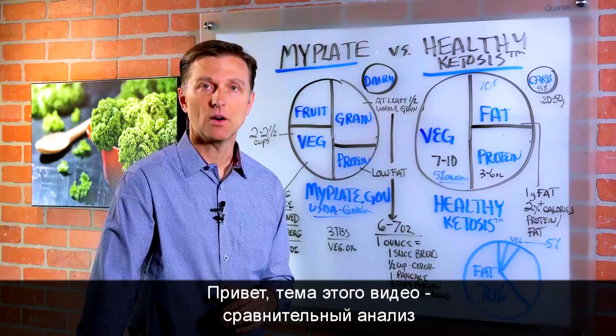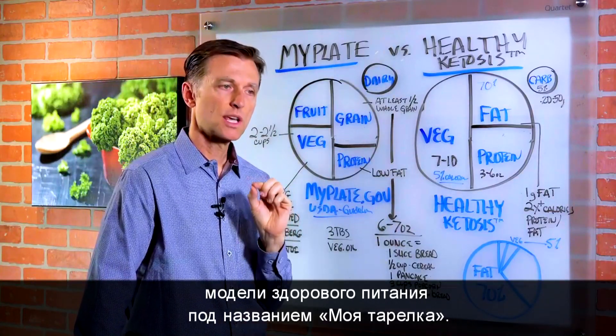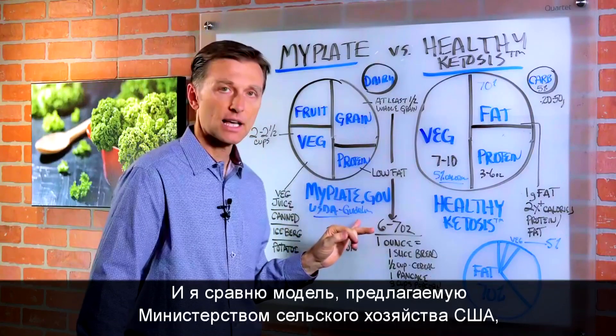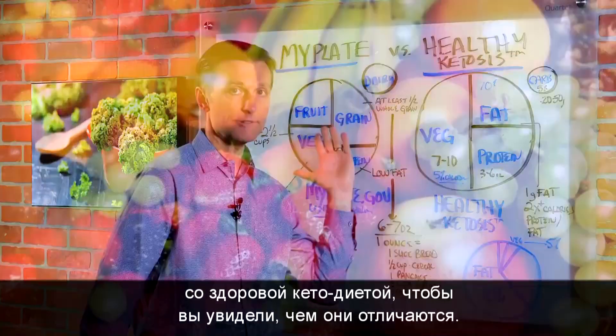I wanted to do a little video to compare choosemyplate.gov, which is the USDA dietary guidelines, their recommended foods versus healthy ketosis, just so you can kind of see the differences.